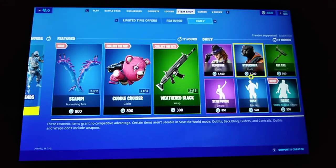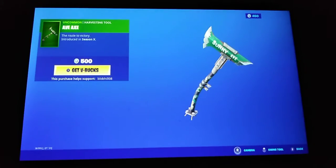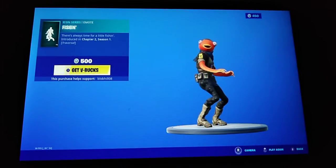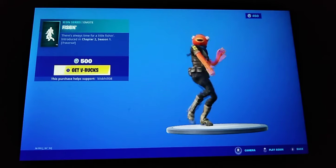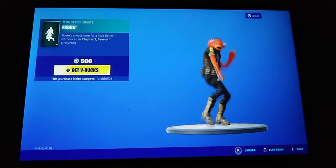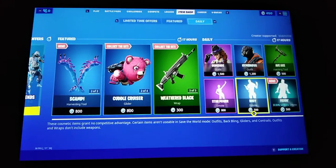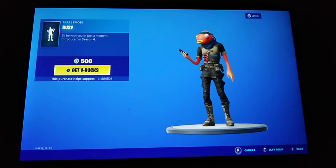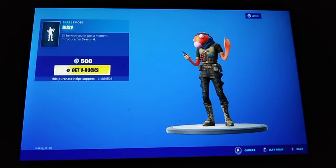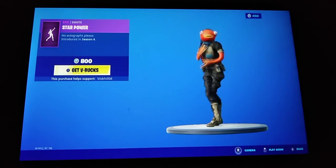The Hypernova skin with the back bling — I can't say that — and the emote, the new Jordan Fisher Remote fishing emote. Oh my goodness, it's a traversal emote and it's such a meme — the Busy Remote. And the Star Power Remote.